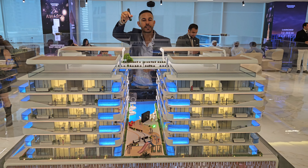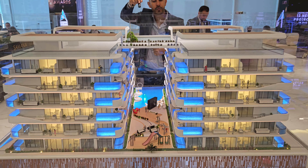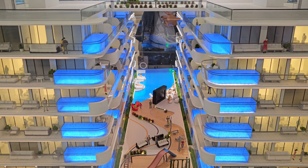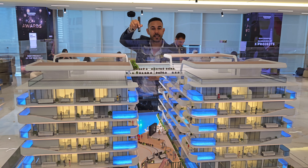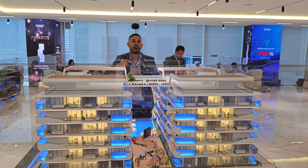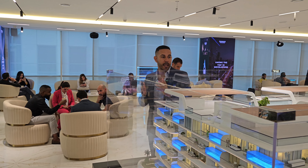The amenities include a cinema, sitting area, kids playground, a huge lagoon, swimming pool with cabana, and chilling areas for residents. Units will have more privileges depending on whether you want a pool view, island beach view, or sea view.